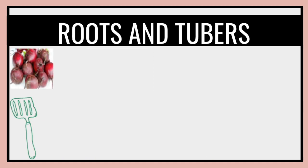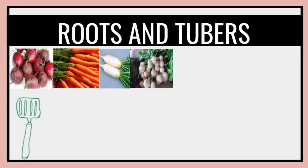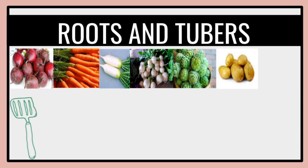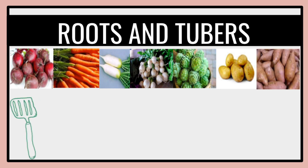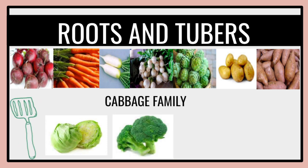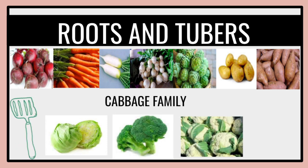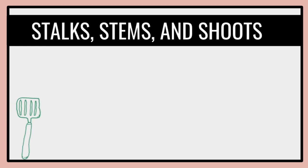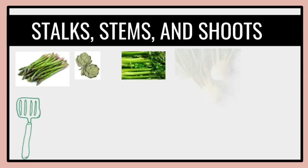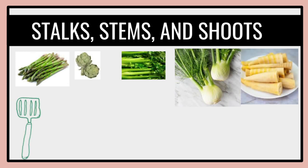Roots and tubers include carrots, radish, and artichoke — which are European flower plants — as well as potatoes and sweet potatoes. For the cabbage family, we have broccoli, cabbage, and cauliflower. For stocks, stems, and shoots, we have asparagus, fennel (Foeniculum vulgare — a flowering plant species in the carrot family), celery, and bamboo shoots.